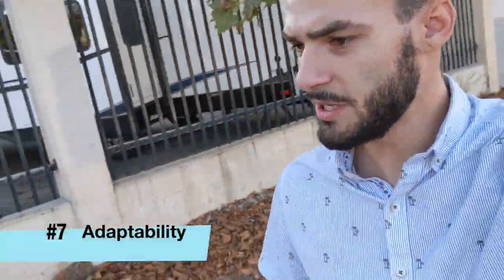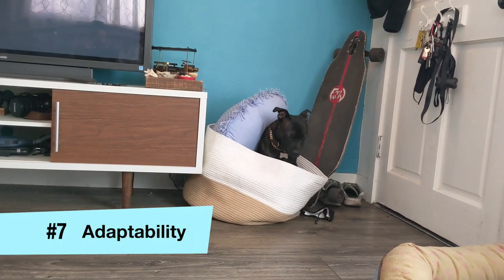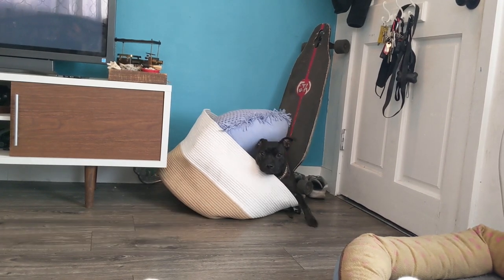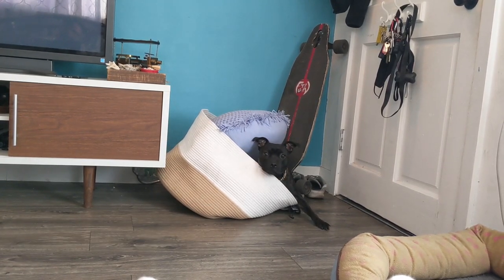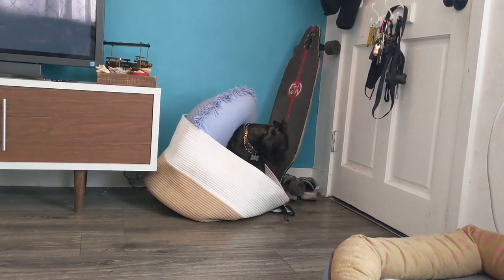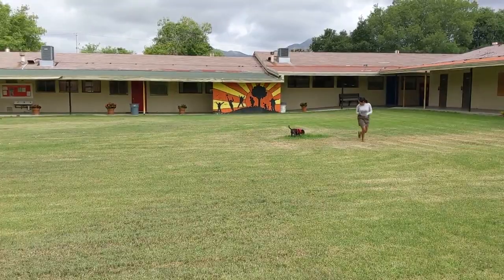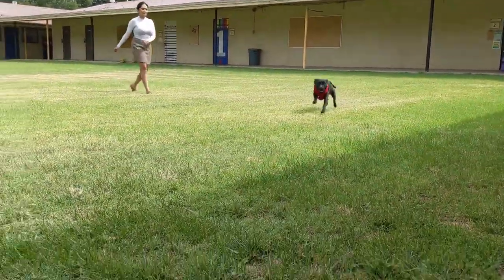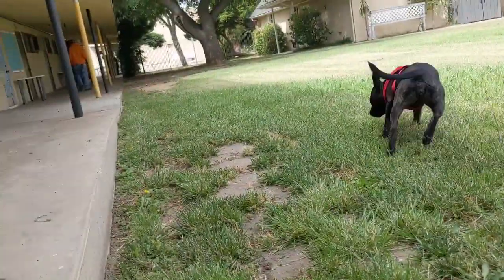Reason seven would be their adaptability. They're very easy to live with, especially if you have a small apartment or if you live in a larger apartment. Either way, they're going to be able to adapt to the size of the living arrangement. So if you are thinking that you can't have a dog because you live in a small apartment, this dog will be able to work with that. She loves being outside. If you have a larger yard, she can work and run for hours and hours. Either way, this dog is going to be able to fit into your life regardless of your living arrangement.